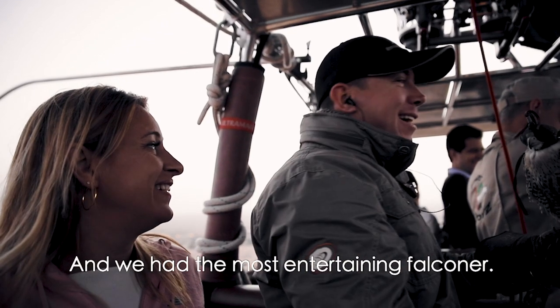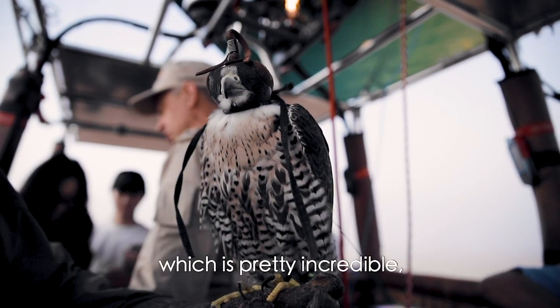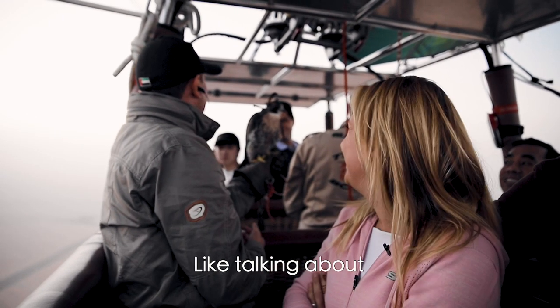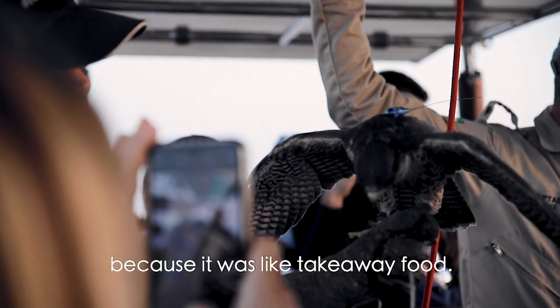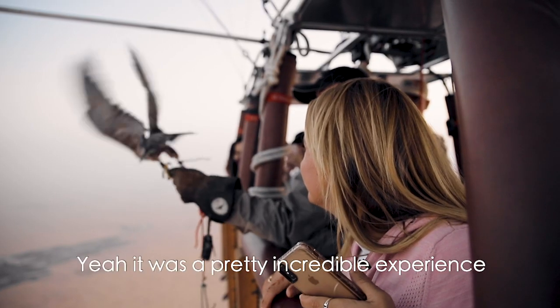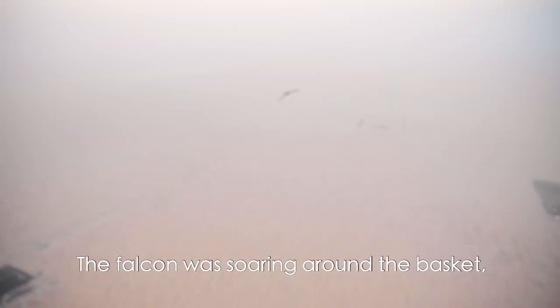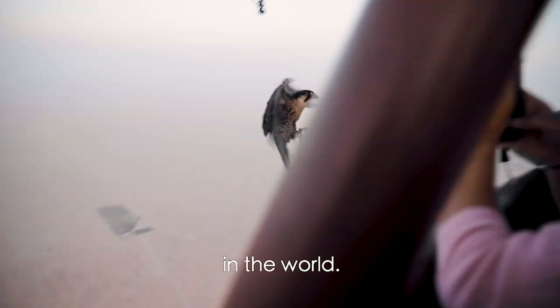We had the most entertaining falconer — they fly falcons from the hot air balloon, which is pretty incredible, and our falconer was so funny. He had me laughing the whole way, talking about how the falcon was their McDonald's because it was like takeaway food. It was a pretty incredible experience to watch the falcon fly from the hot air balloon basket. The falcon was soaring around the basket and apparently it's one of the fastest animals in the world.